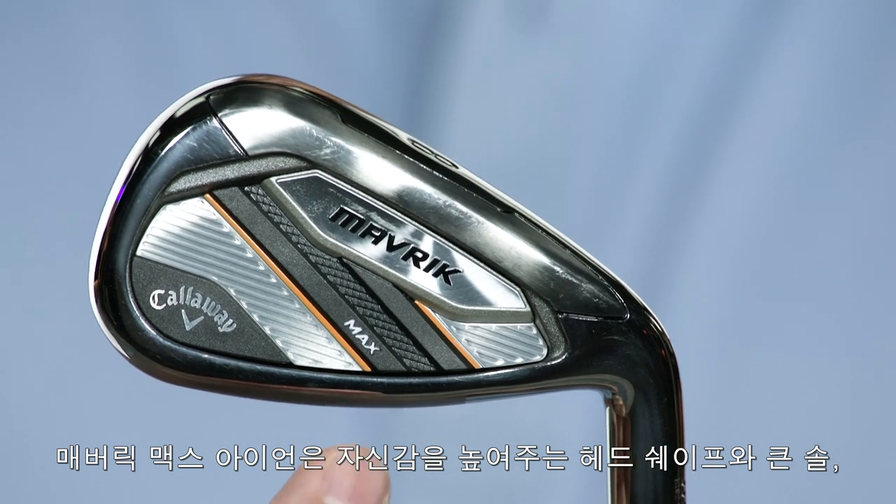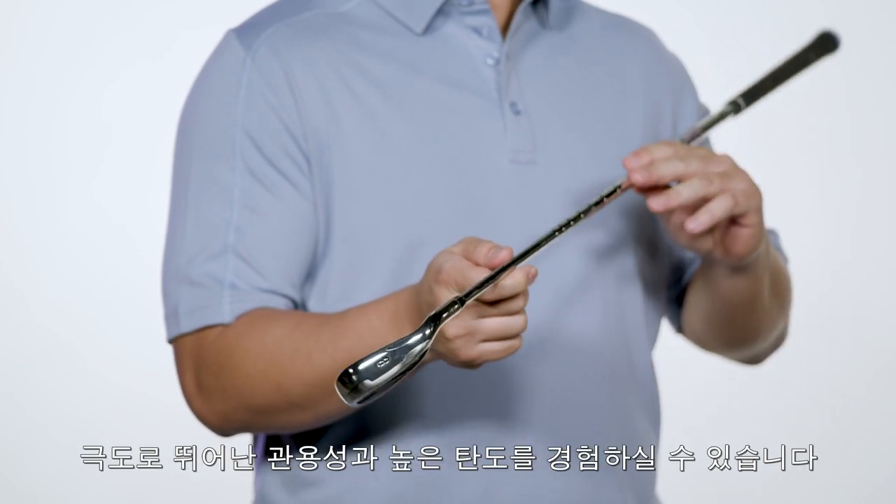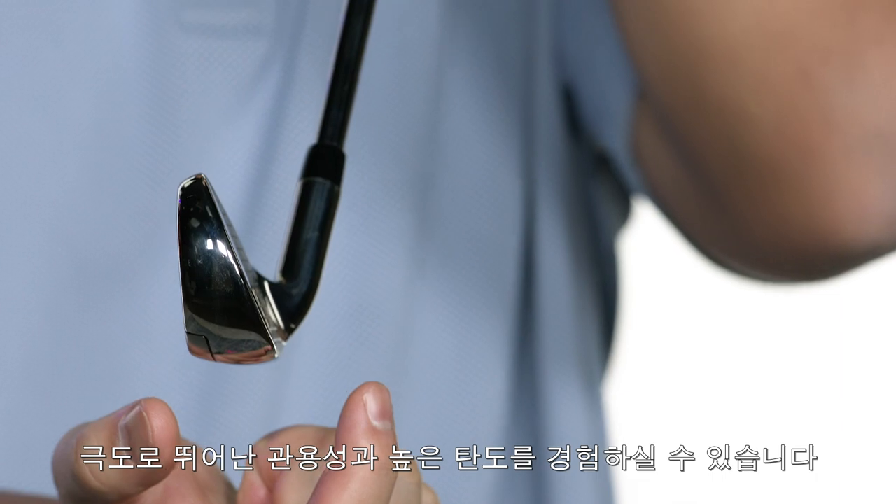Maverick Max Irons have a confidence inspiring shape with wider soles and a lower CG position that makes them super easy to hit. Add in the Max Loft package and you've got the perfect recipe for extremely forgiving high-flying performance.